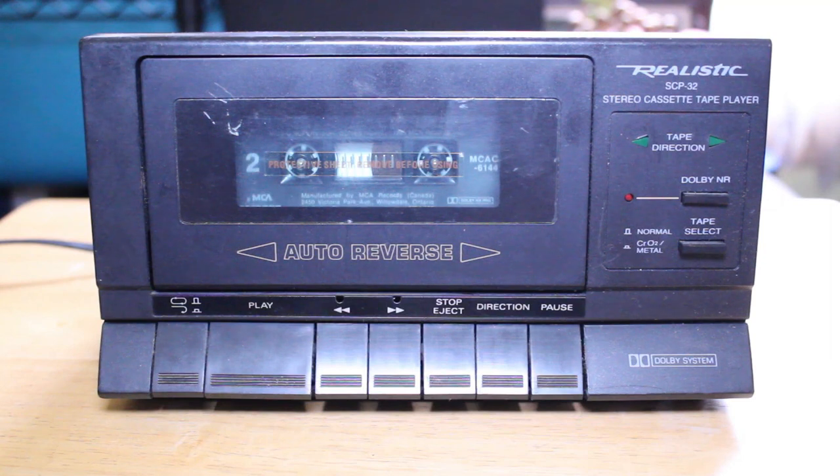A long time ago on this channel, actually almost three years ago when I first started this channel, I reviewed a very similar tape deck — it was the SCP-31. So this is the next in that line of compact cassette players, and the difference between that previous tape player and this one is that this one has auto reverse.